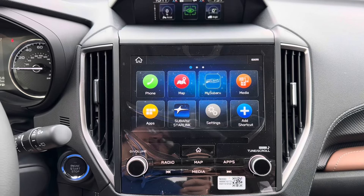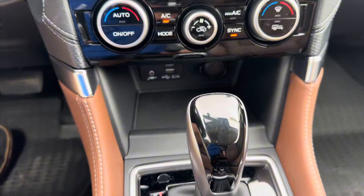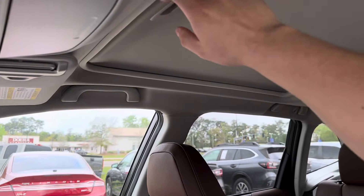The bottom screen allows you to monitor your navigation, media, and phone calls. Underneath all of that we have two USB charging ports and one 3.5mm aux port, and then last but not least up top we have a very large sunroof.